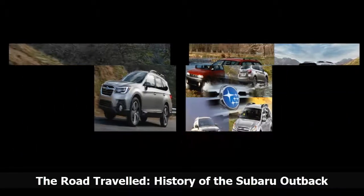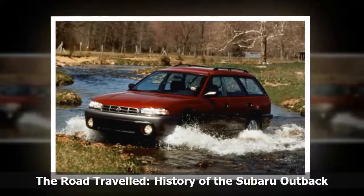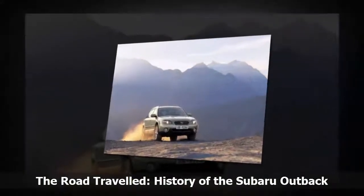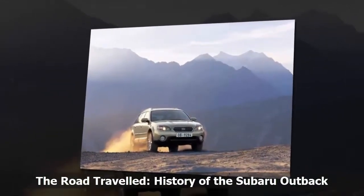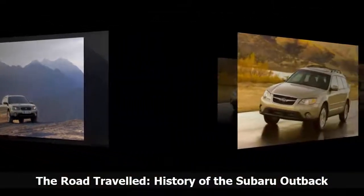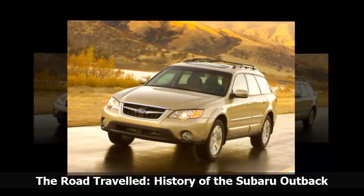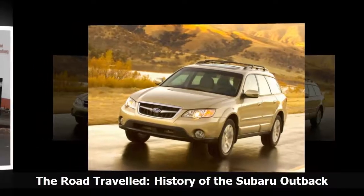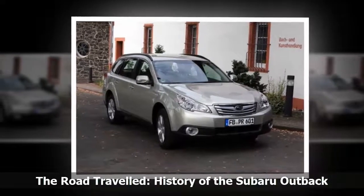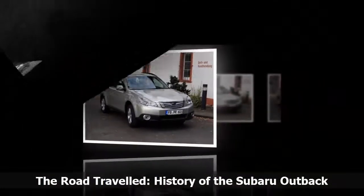In addition to the Outback wagon gaining a four-door sibling, for the 2000 model year it also broke away from its Legacy branding and became a unique product in Subaru's showrooms. Longer, wider, and roomier inside than its predecessor, a revised rear suspension added considerable cargo space and helped it challenge traditional SUVs more directly. The new Outback also gained access to the brand's 3.0-liter flat six-cylinder engine matched with a four-speed automatic, pushing out just over 210 horsepower, backed by a more robust electronically controlled AWD system with a 45/55 front-to-rear power split.